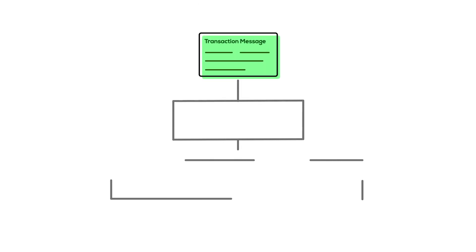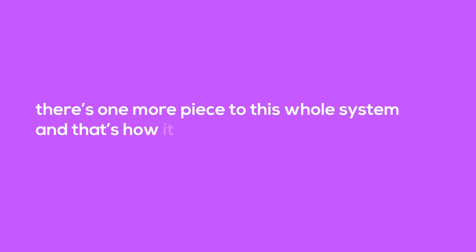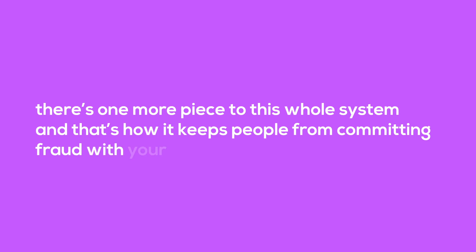Going back to our example: when Sarah sent money to Kyle, she was in fact sending a message to the Bitcoin network, which in turn updated all the ledgers being operated. However, there's one more piece to this whole system — how it keeps people from committing fraud with your account.